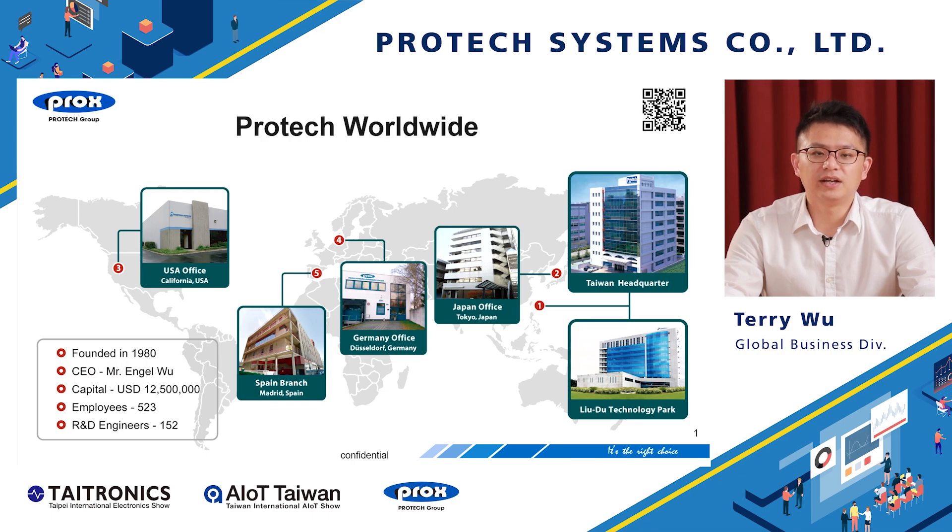ProTech was founded in the 1980s. The CEO is Engel Wu. Our capital is around 12.5 million US dollars. The total employees is around 523 employees worldwide, including 152 R&D engineers. Our headquarters is located in Taipei, Taiwan.